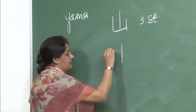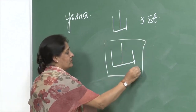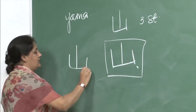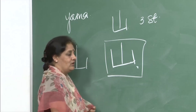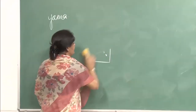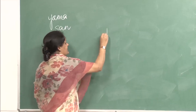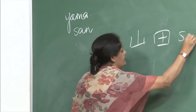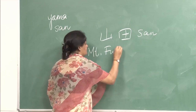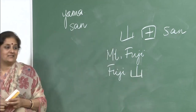Once again for yama: stroke 1, 2, and 3 — the kanji character always ends here. There are two readings for this character: yama and san. The words you could remember are Yamada san and Mount Fuji. Mount Fuji is Fuji-san — it is not Fujiyama, it is Fuji-san. Please remember that.